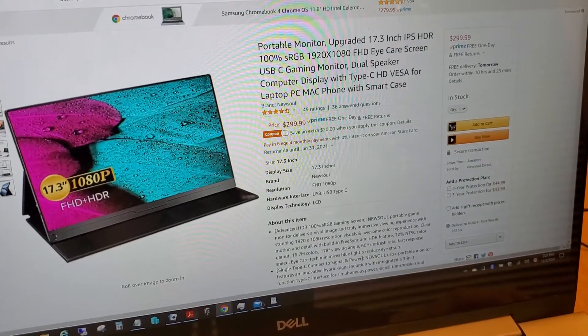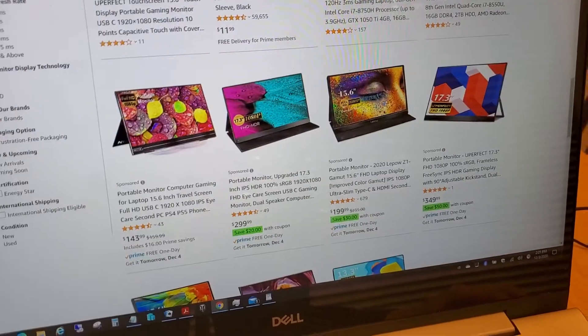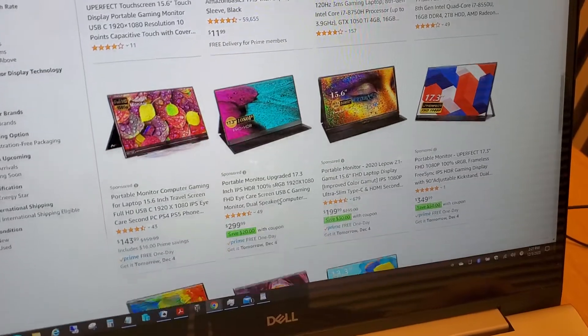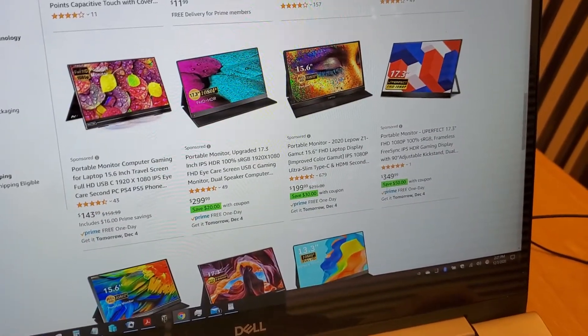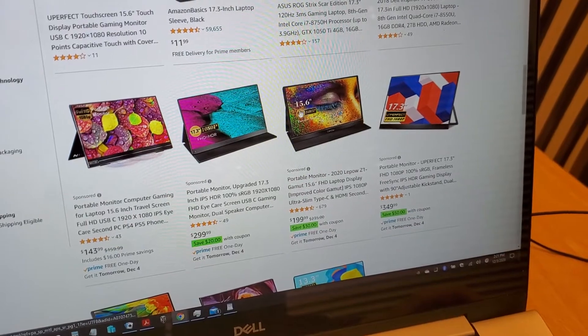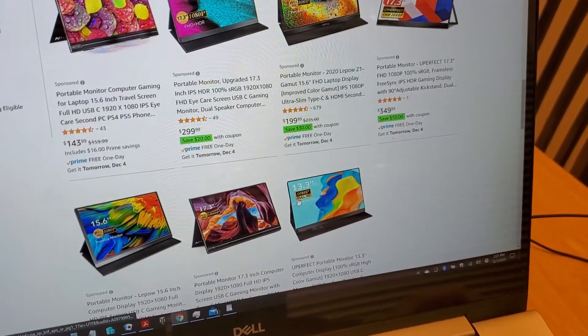There are different ones to choose from. The one I'm showing here is 1080p, but there are others with full 4K resolution, which of course cost more. There are also smaller sizes — you can go down to 15.6-inch or 13-inch.